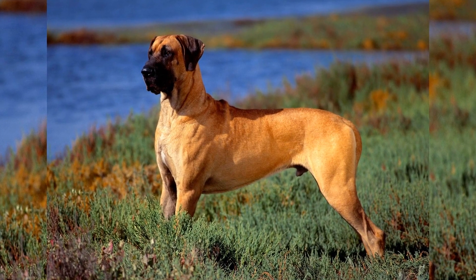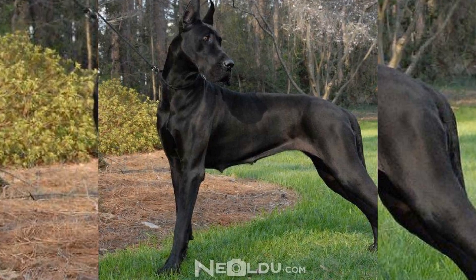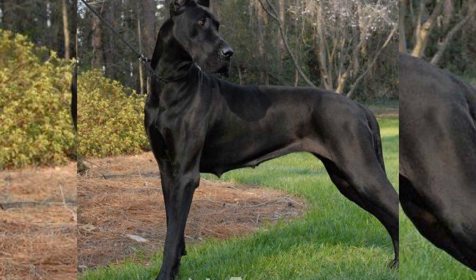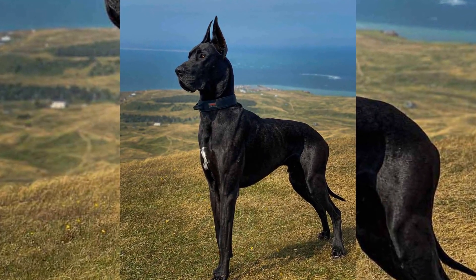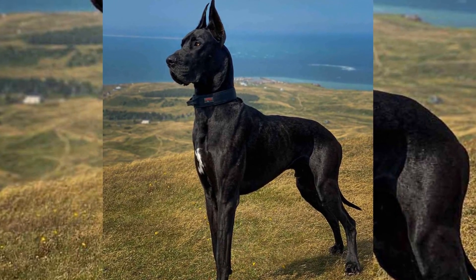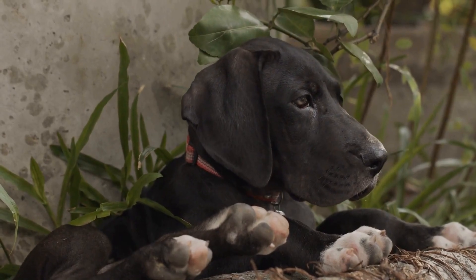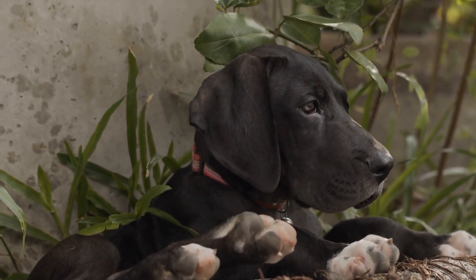Ask the breeder about the health testing they perform on their dogs. Great Danes are prone to certain genetic health conditions, such as hip dysplasia and bloat. A responsible breeder will conduct health screenings on their breeding dogs to minimize the risk of passing on these conditions to the puppies. They should be able to provide you with documentation or certificates proving that their dogs have been tested and cleared of these health issues.